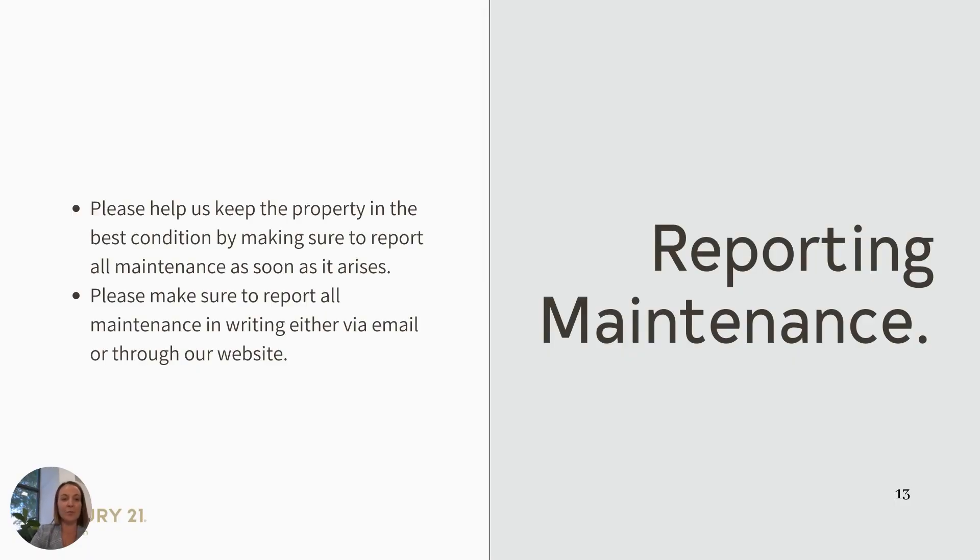Reporting maintenance. We ask that you do report maintenance — we want to keep the condition of our properties high and really maintain the landlord's asset. Please make sure you report all maintenance through our website. If you head to our website under 'Tenants', there's a maintenance request form. We do also ask that you add as many photos and give as much detail as possible.